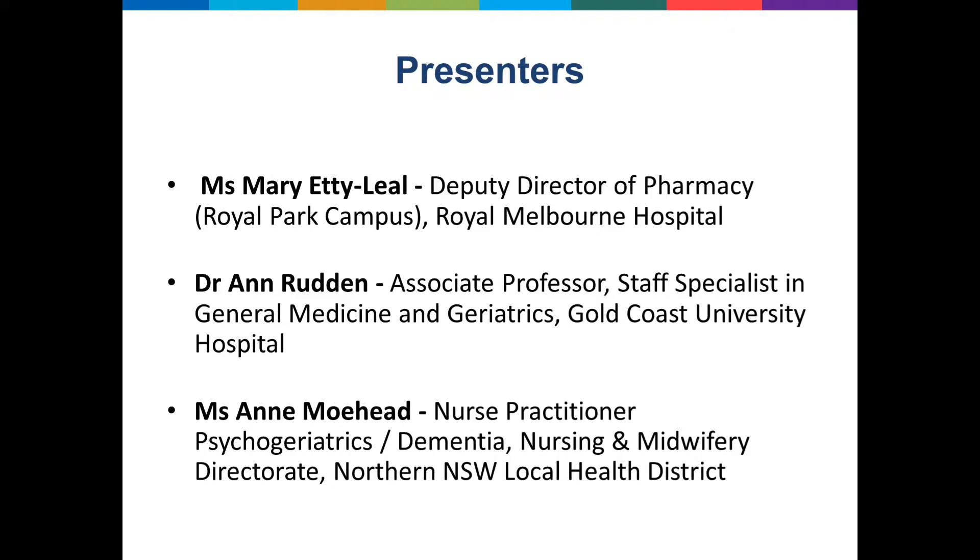We also have Anne Mohed, nurse practitioner in psychogeriatrics and dementia in northern New South Wales, based at Lismore Hospital. She's been leading the implementation of the Confused Hospitalised Older Persons Program in that hospital and has provided advice through the Commission's Technical Working Group for the Delirium Clinical Care Standard. We're going to go over to Mary who's going to introduce a consumer story for us.